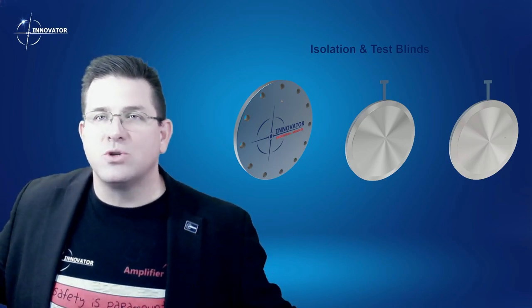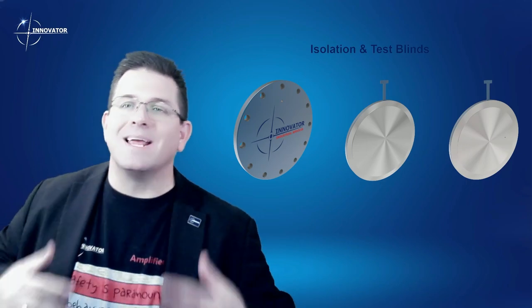Over the last 10 years, Innovator has built up a massive inventory of all three styles of blinds — tapped blind flanges, paddles, and vented paddles. We have somewhere around 80,000 of these tools in our yard, available for rent as part of our complete test plug toolbox for our clients.